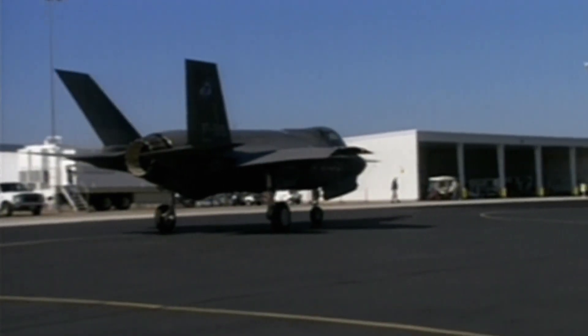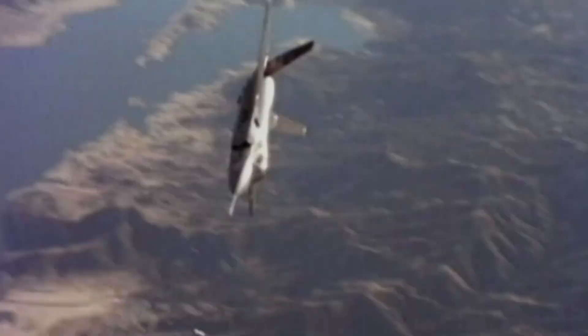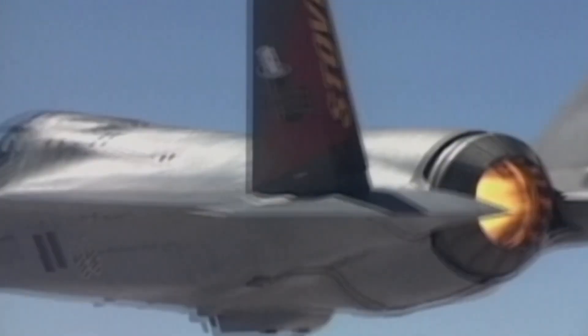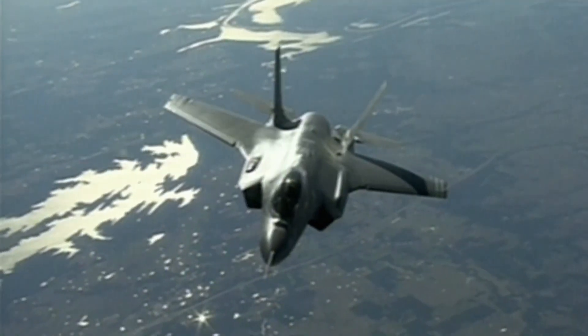The F-35 is a special aircraft because, one, it has very low observable characteristics — makes it hard to see. You get fighter-like performance with long-range capability, with a lot of fuel. You can carry your weapons internally. So not only can you keep your signature low, but you can get in and out and do your mission undetected.